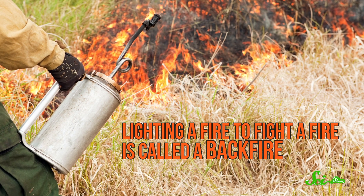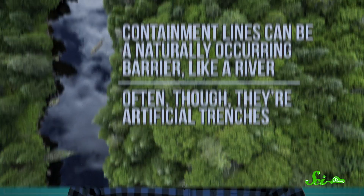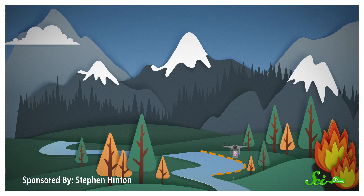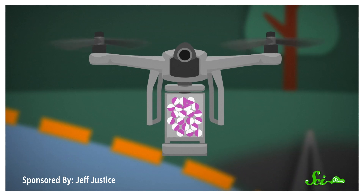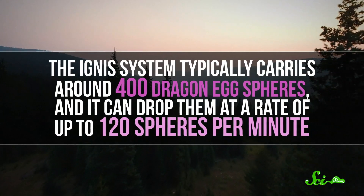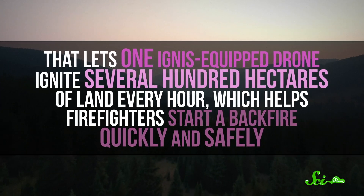To do that, firefighters first create a containment line in front of a wildfire to keep it from moving past a certain point. Containment lines can be a naturally occurring barrier, like a river, or often they're artificial trenches. Then you have to light the backfire, which is where the flashy tech comes in. Drones equipped with a system called Ignis can swoop in and set a new fire on the wildfire side of the containment line. The backfire consumes fuel that is in the path of the original wildfire, and because fires need fuel to burn, the backfire prevents the wildfire from spreading. The Ignis-equipped drones light backfires by dropping spheres the size of ping pong balls, called dragon egg spheres, wherever firefighters want the new fires to start. The dragon eggs are injected with a chemical called glycol right before they're released from the drone, which causes a chemical reaction that ignites 30 seconds after the dragon egg is released. That ensures that the dragon eggs catch fire after they've reached the ground. The Ignis system typically carries around 400 dragon egg spheres, and it can drop them at a rate of up to 120 spheres per minute. That lets one Ignis-equipped drone ignite several hundred hectares of land every hour, which helps firefighters start a backfire quickly and safely.